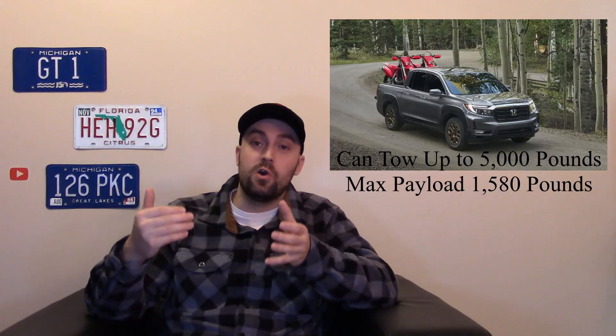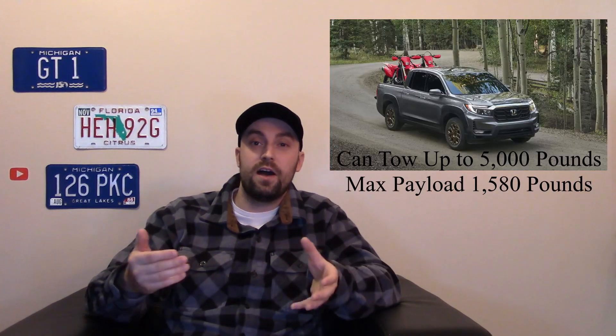Hard numbers: it has a 3.5-liter V6 — an older Honda engine design with VTEC. Super reliable and smooth. 280 horsepower, 262 pound-feet of torque — very healthy numbers. There's no four-cylinder option; that's the one and only engine. It's paired to a 9-speed automatic. The base model starts at about $35,000, which is front-wheel drive. You can get all-wheel drive as an option and it's a very good system. You can tow 5,000 pounds, and max payload is about 1,580 pounds. A lot of people don't tow heavy, and this is a great truck for that person.